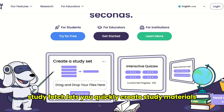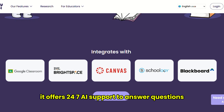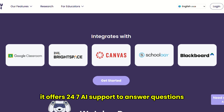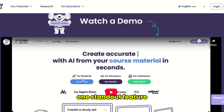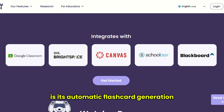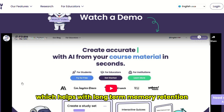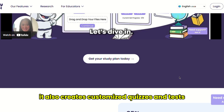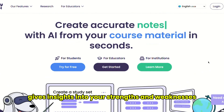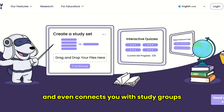StudyFetch lets you quickly create study materials from a variety of sources. It offers 24/7 AI support to answer questions and even provide feedback on essays. One standout feature is its automatic flashcard generation using spaced repetition, which helps with long-term memory retention. It also creates customized quizzes and tests, gives insights into your strengths and weaknesses, and even connects you with study groups.